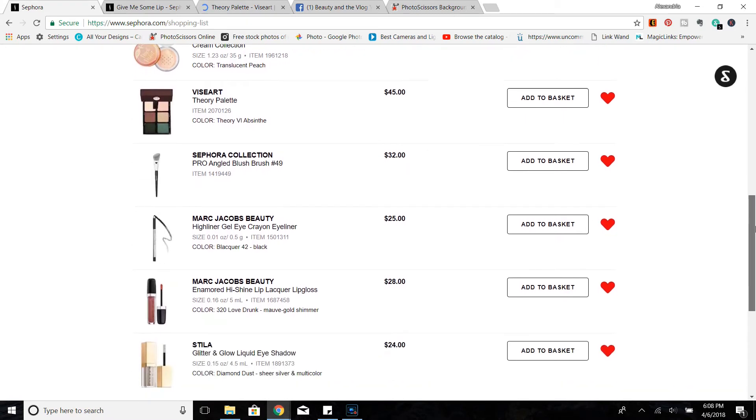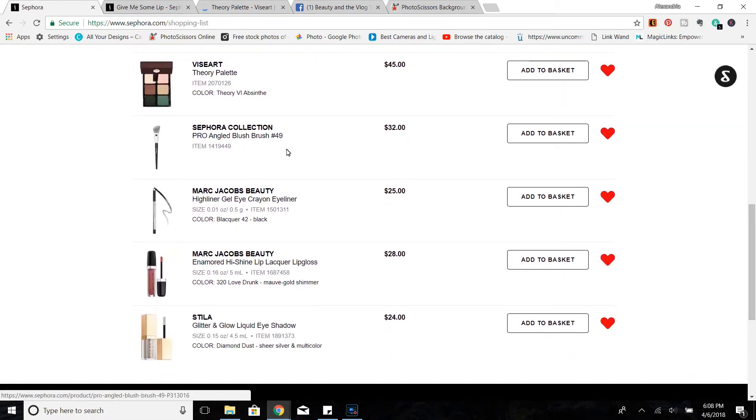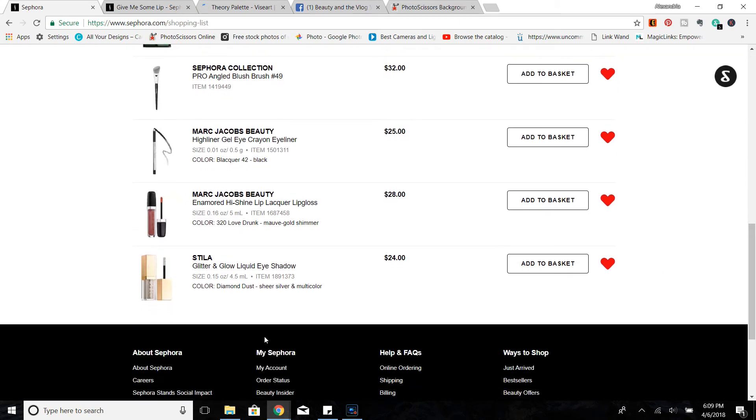I also wanted to highlight the Sephora Collection Pro Angle Blush Brush — this is one of my favorite brushes of all time. It is a little on the expensive side at $32, but I would consider picking it up. Also the Highlander Gel Eye Crayons from Marc Jacobs — I love these but will only pick them up during a sale because they're so expensive. The Marc Jacobs lip glosses are something I only pick up on sale as well because they are $28 — Love Drunk is my favorite.